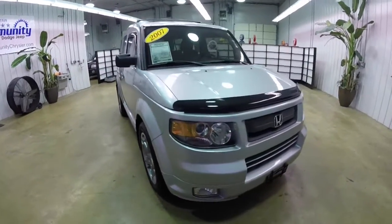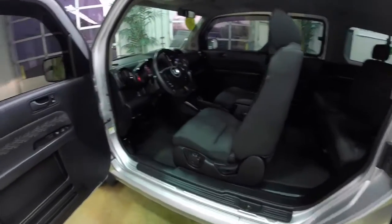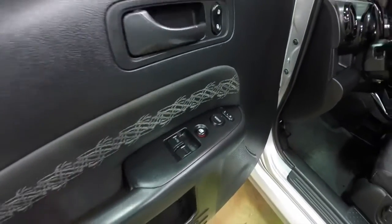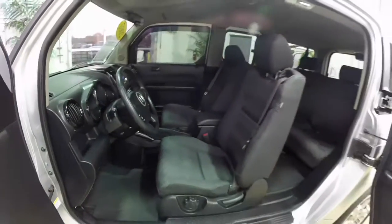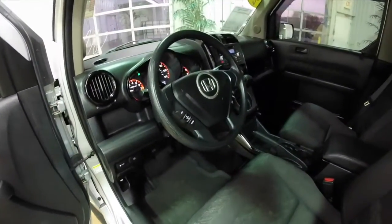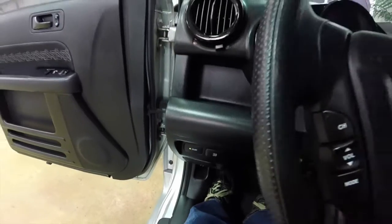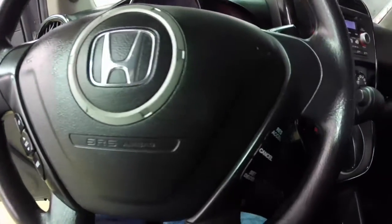So we're going to take a look at the interior. This Element has power windows, power mirrors, and power door locks. We're just going to pan through the interior to show a little bit more detail. There are audio controls on the steering wheel, as well as cruise control.